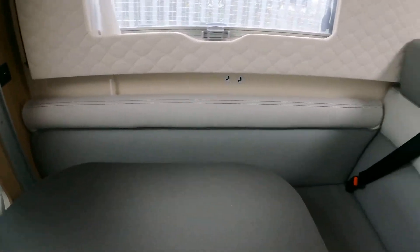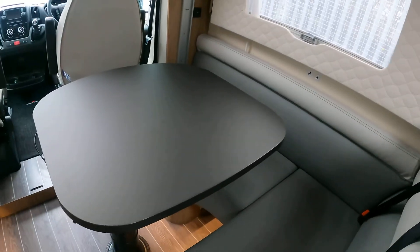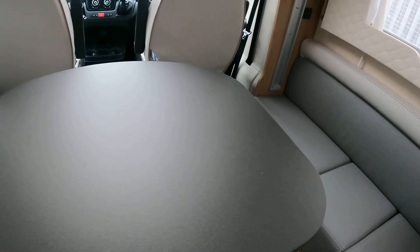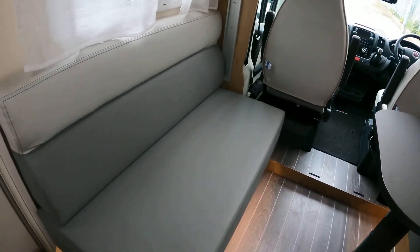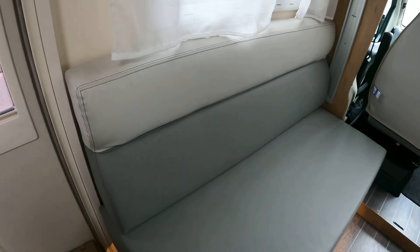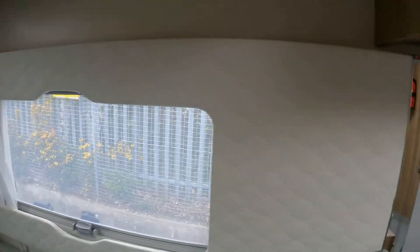Spinning around to the lounge area, you've got this L-shaped lounge with another two belts, making it a four-berth, four-belt model. You also have a large table which slides across really easily and also forward and back. Opposite that you have another bench seat, so there's plenty of room. It's all this really nice two-toned leather interior, all immaculate, with beautiful leather stitching.